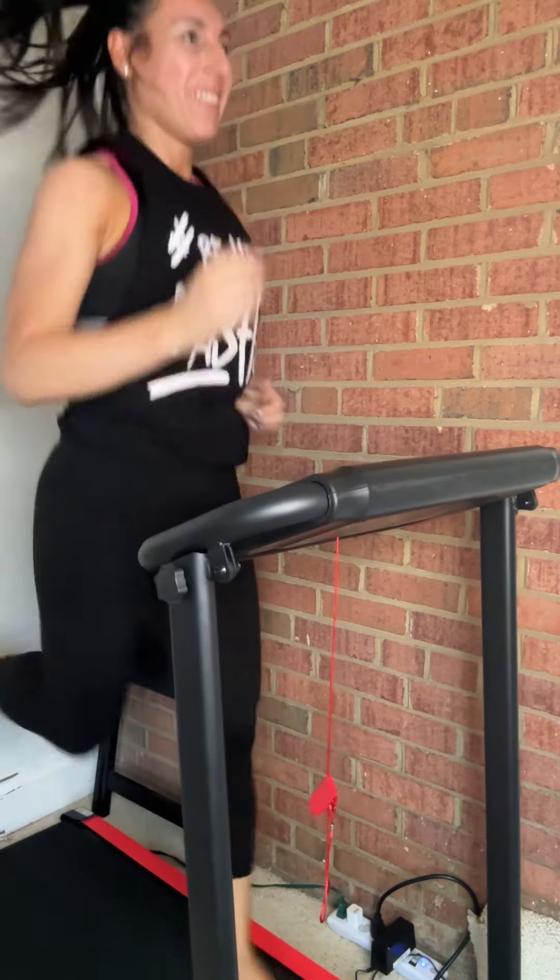Personally, I think everybody should strength train and get their steps in. The beauty is I've got you covered with both. Make sure you're following my Amazon storefront, and while you're there grab these. Stay tuned for Prime Day deals.